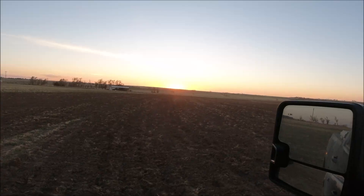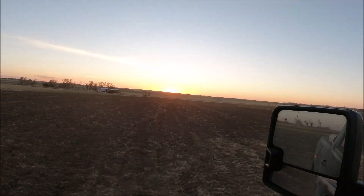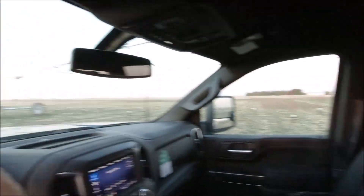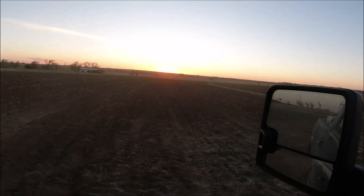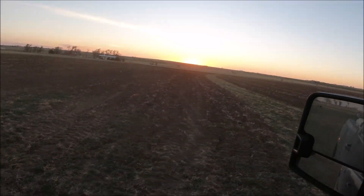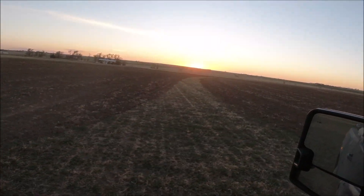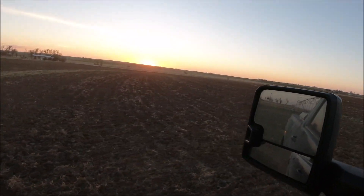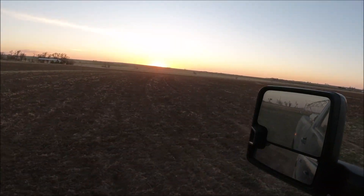Another amazing sunset to cap off a day. Cameron's been ripping away, even got a little bit of a start on that side — it's ripping nice. See what this ground can do now — we got a little manure on it, a little tillage on it. Smooth it up, because I'm tired of bouncing across it. Talk to you guys later.